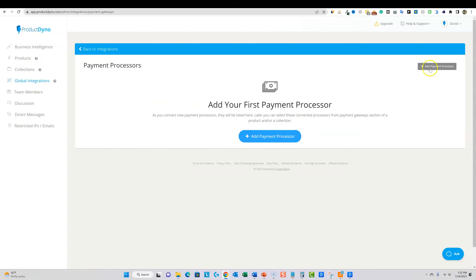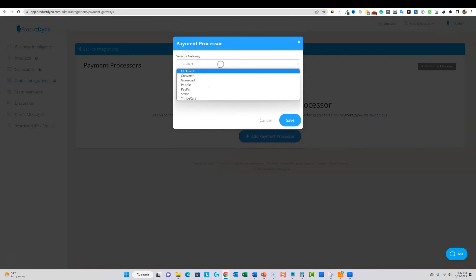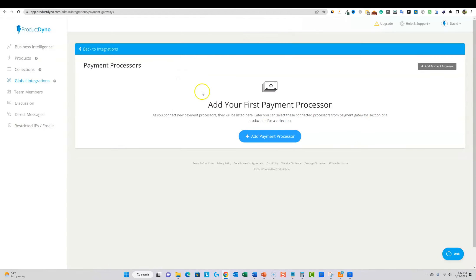Payment processors are really cool. You can add: ClickBank, Convertory, Gumroad, Paddle, PayPal, Stripe, and ThriveCart — these are for if you want to accept payments directly through Product Dyno. But the way I'm going to be doing it, I'll show you under products that there are even more integrations at the product level.